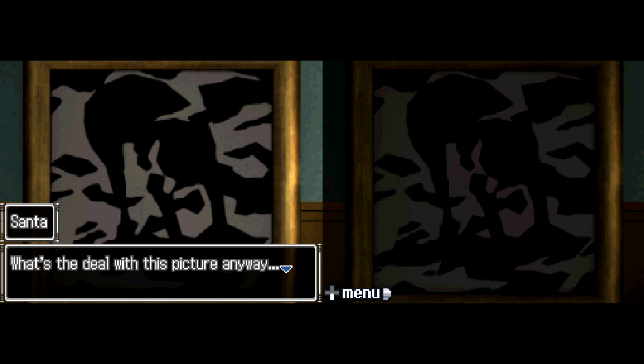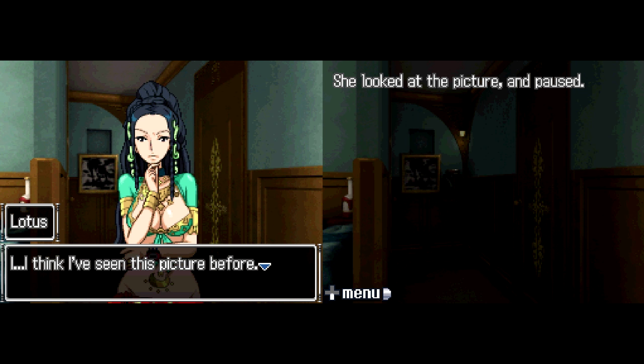What's the deal with this picture, anyway? Santa had only been mumbling to himself, but it drew Lotus's attention. She looked at the picture and paused. 'I think I've seen this picture before.' 'Where?' 'In a book.' There's a British biochemist named Sheldrake — he has a rather interesting theory. I saw this picture in his book.